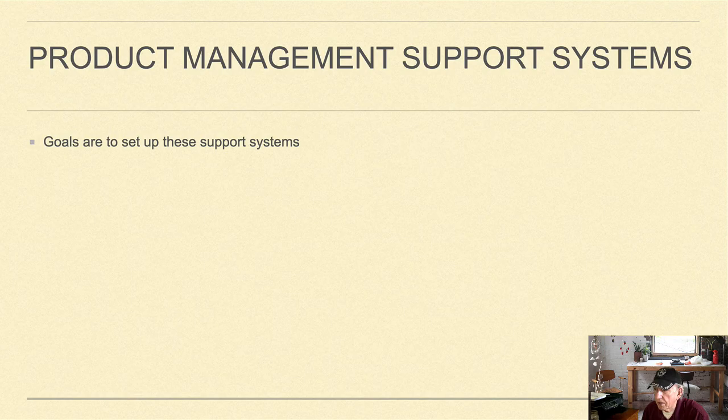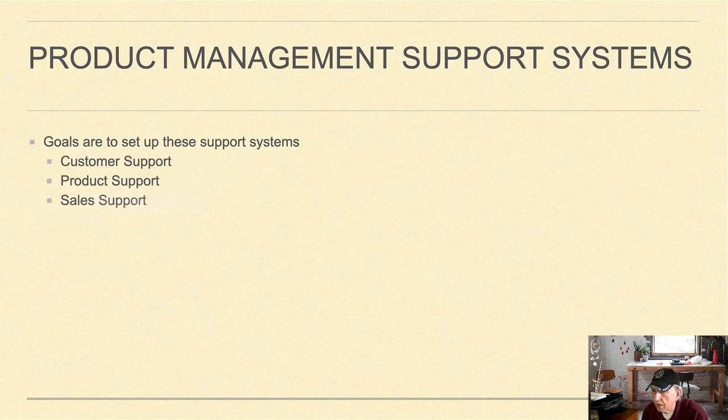The product management support systems component has goals to set up support systems in anticipation of need, including customer support, product support, sales support, and engineering support.